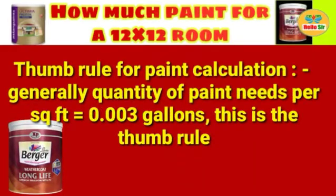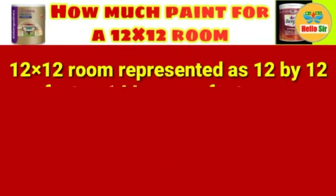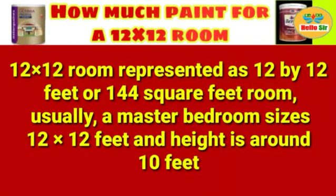Here is the thumb rule for paint calculation: the quantity of paint needed per square foot equals 0.003 gallons. This is the thumb rule. A 12x12 room is represented as 12 by 12 feet, or 144 square feet.